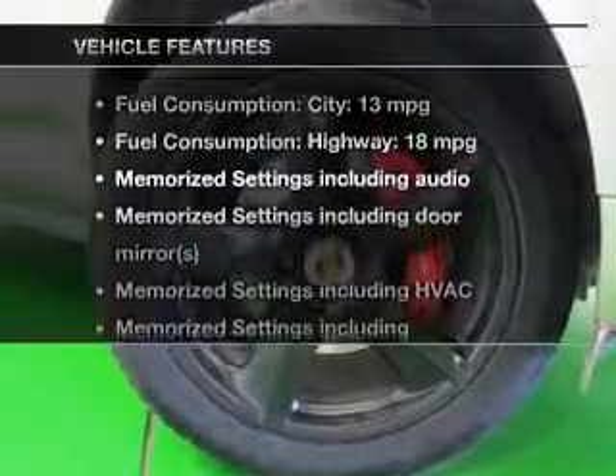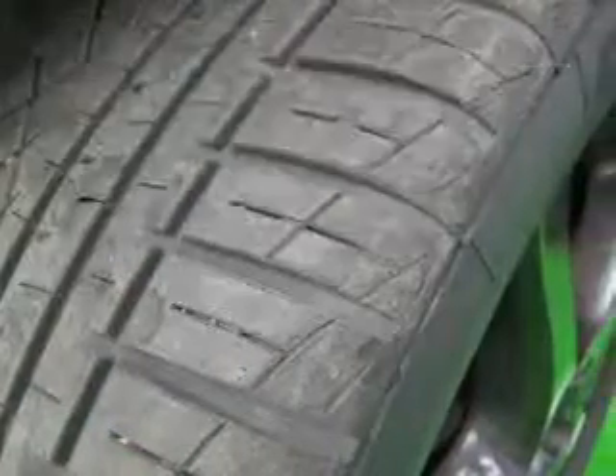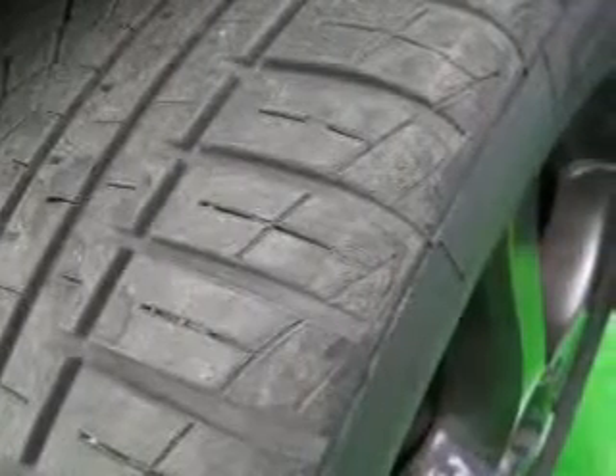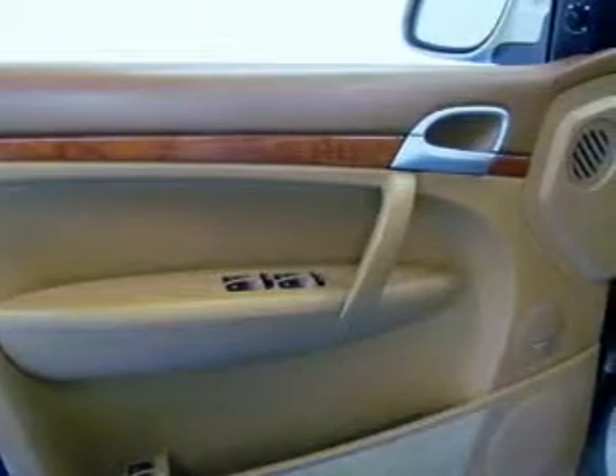And with these notable features, you won't want to miss out on the opportunity to own this amazing ride: leather seats, power door locks, power windows, cruise control, an AM-FM stereo with a CD player, satellite radio, and power mirrors.